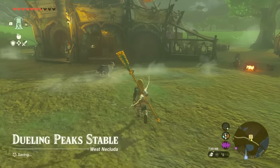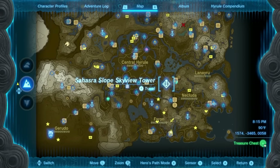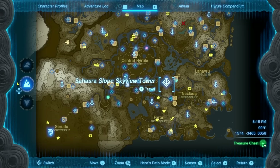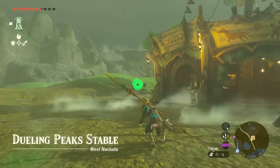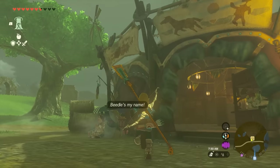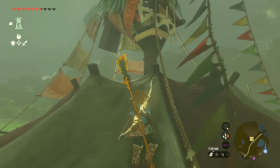The next place is the Dueling Peaks Stable, pretty much located just south of the Sahastra Slope Skyview Tower. You can hop into that tower and fly straight down into the area. Once you're there you'll look around but probably won't find Penn anywhere close by, so just go ahead and start climbing — if you can't find a bird on the floor, where do you think the bird's going to be? Up top.